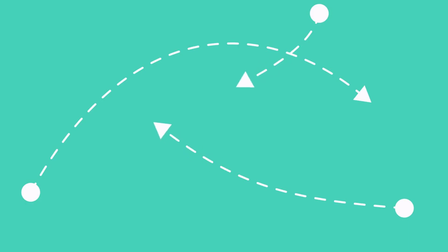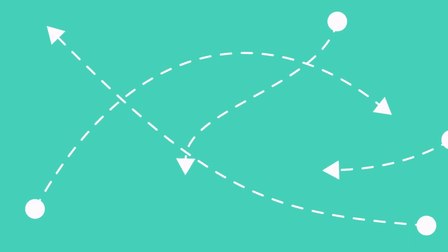Hi there, friends. Today we're going to play a super fun game where we learn about left, right, under, on, behind, and in front. Are you ready to become direction detectives? Let's start.